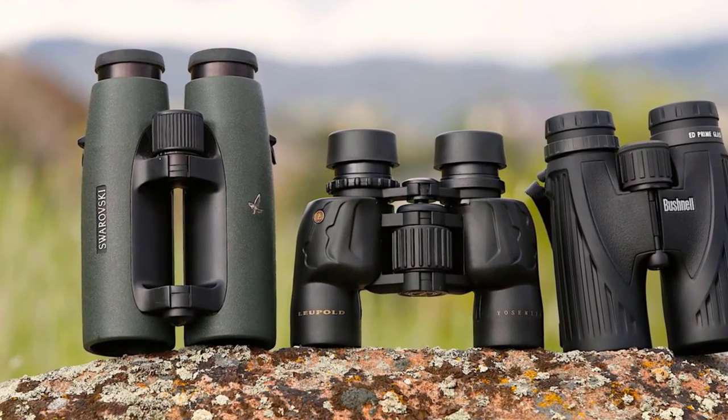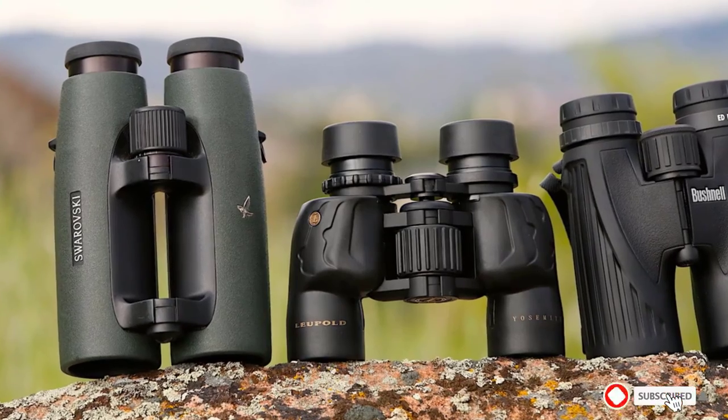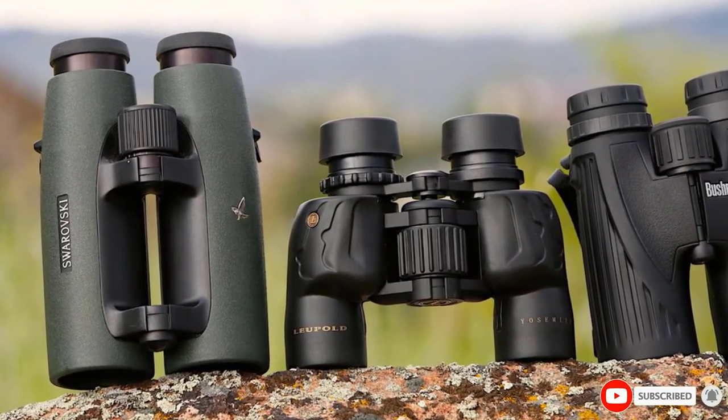The field of view is also lacking at just 326 feet. These issues would be forgivable on a cheaper pair of binoculars, but not at this price.